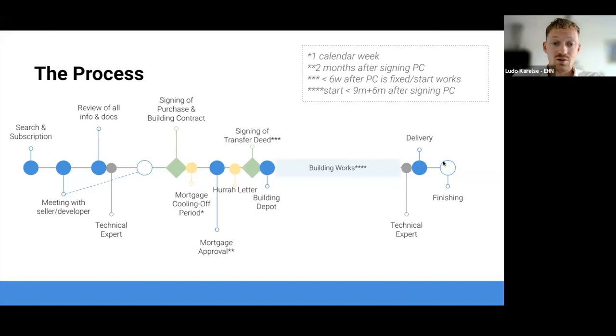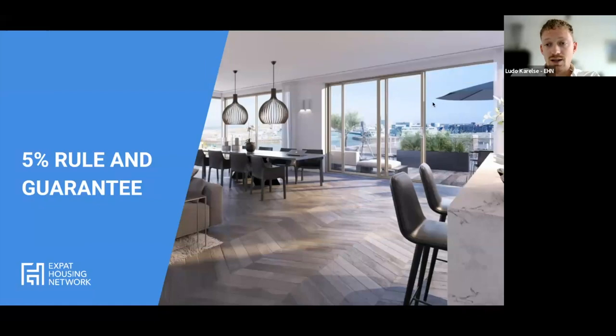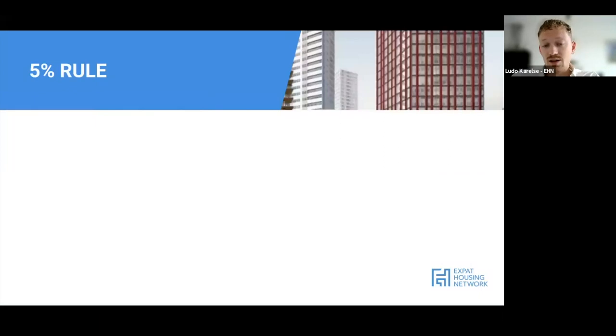After delivery, you'll have some guarantee periods and warranty on certain things - that's really how the whole process looks. The 5% rule and guarantee: the 5% rule is a legal right of the buyer that everyone can make use of. You should see it as a deposit or bank guarantee held with the notary.